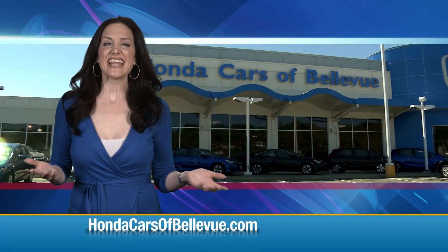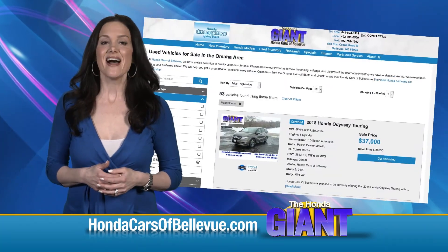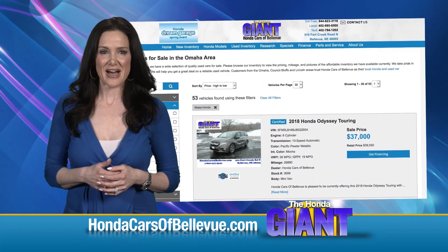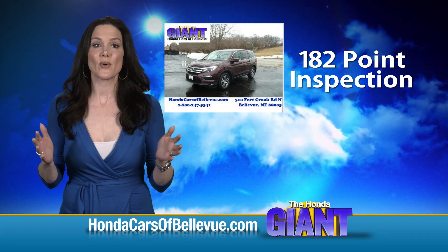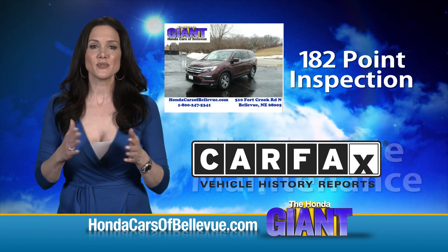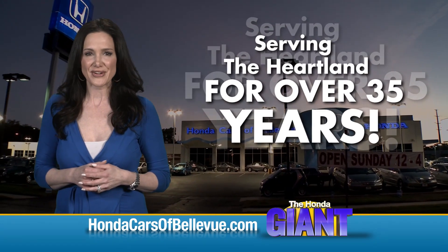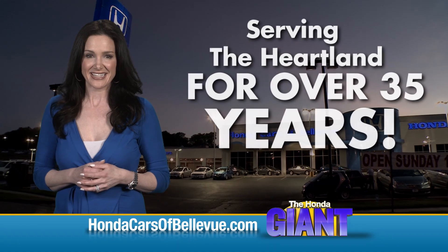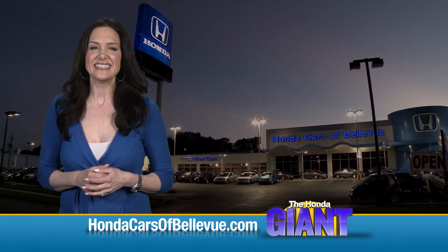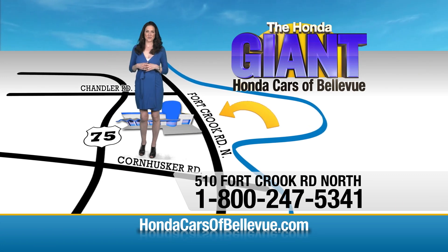For Nebraska's largest selection of Honda certified pre-owned vehicles, go to HondaCarsOfBellevue.com. Each vehicle has passed a rigorous 182-point inspection, is up to date on maintenance, and comes with a Carfax history report. Serving the heartland for over 35 years, one happy Honda customer at a time. Honda Cars of Bellevue — one small step off the Kennedy Freeway, one giant Honda savings store.